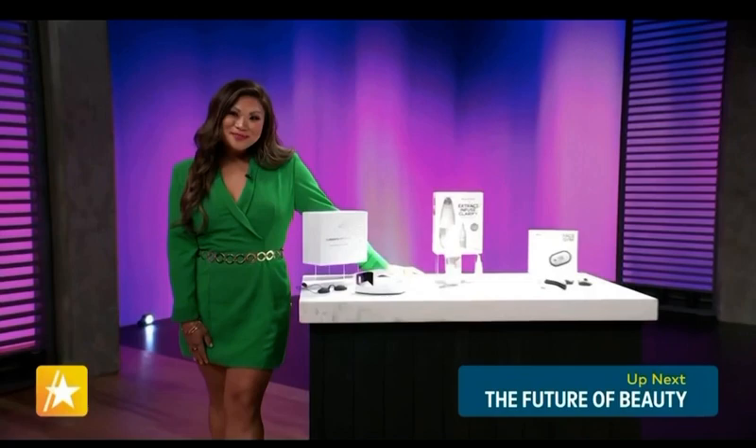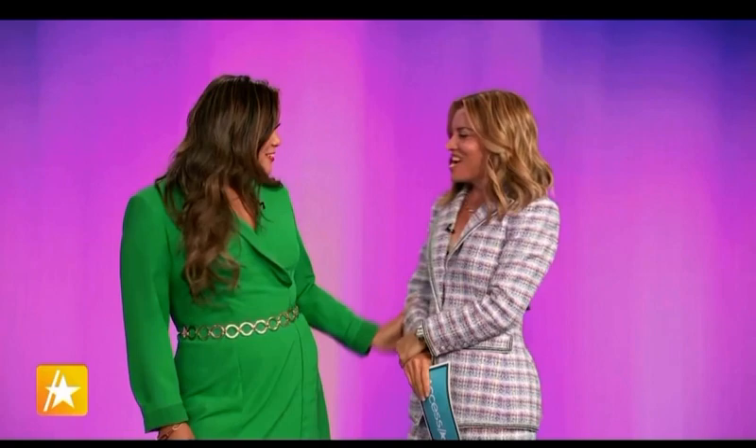Coming up, our expert is here to show us the latest and greatest in high-tech beauty innovations. Welcome back to Access Daily. Joining us now is lifestyle and beauty expert Jennifer Chan, and get excited because she's bringing us into the future with the latest in beauty innovation.